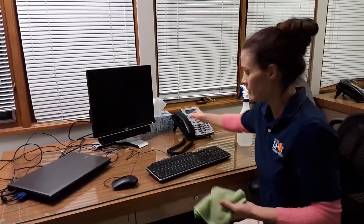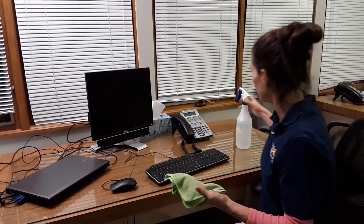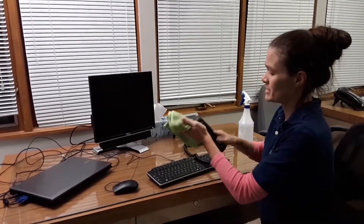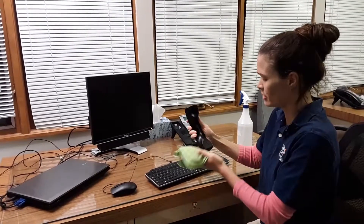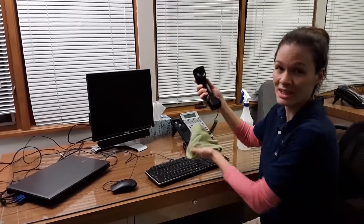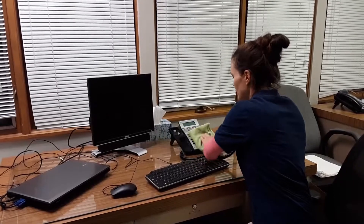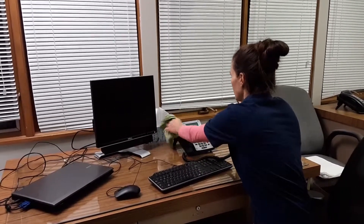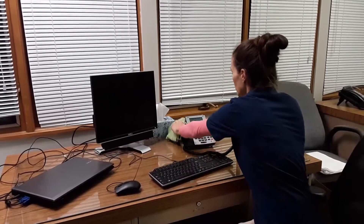Same thing with your phone. Get a little bit more solution on here — one, two more sprays. You want to wipe the headset down for sure, as that is pressed up against your face all day long. Whether you're sick or your co-workers are sick, you're all using the same phone. Give the whole thing a wipe down, and definitely wipe the numbers and buttons really good because that's where all the germs are.